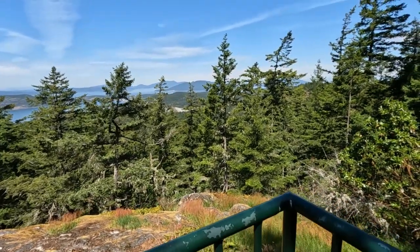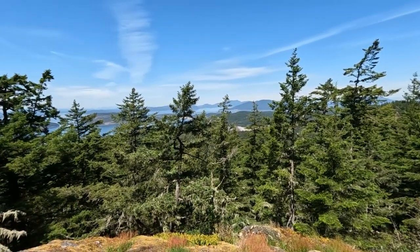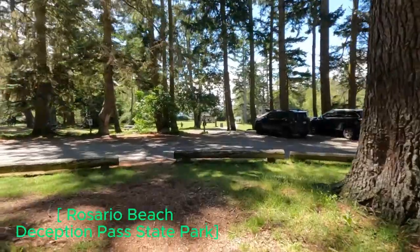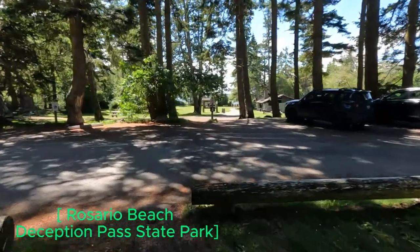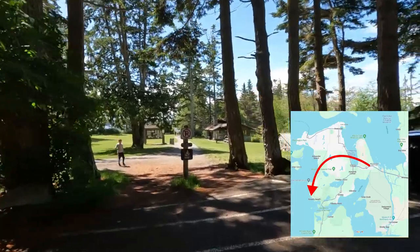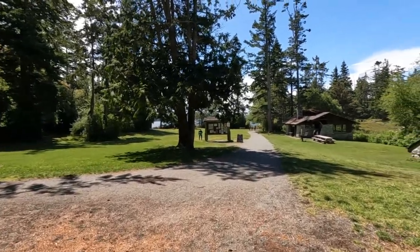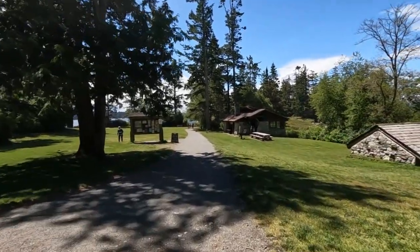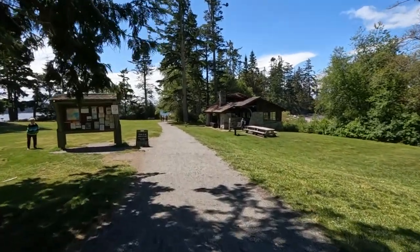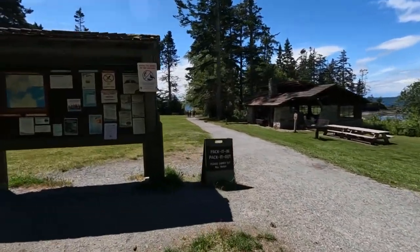And off in the distance are the San Juan Islands again. So we're going to walk down here and look at this place. This structure down here I think was built by the Civilian Conservation Corps back during the 30s and 40s. We'll go over here and look at this map.